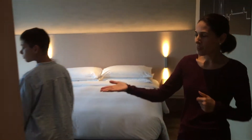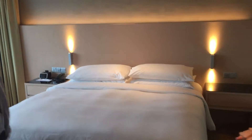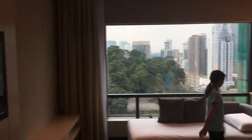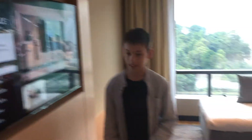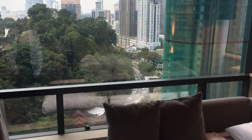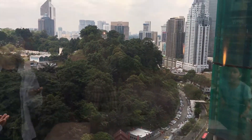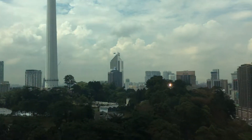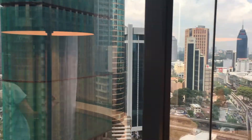They've even got fresh cut flowers for us, which is always a pleasant surprise. Another amazing city view in our master suite, a second TV, a day bed, and a nice corner view.